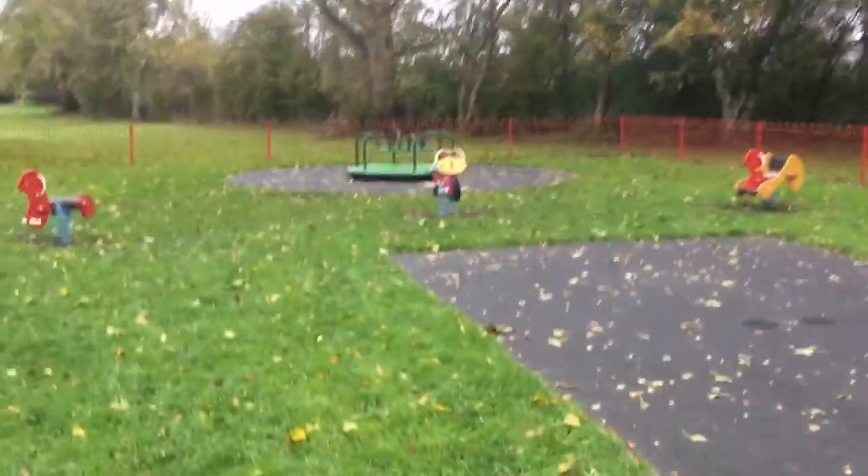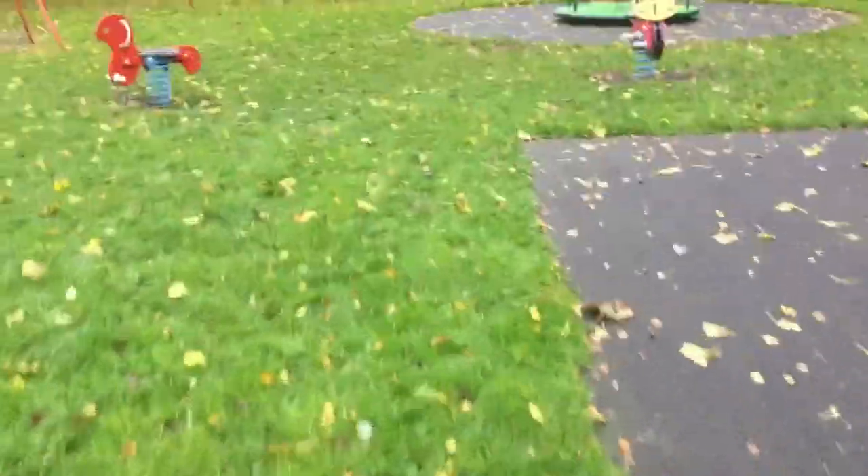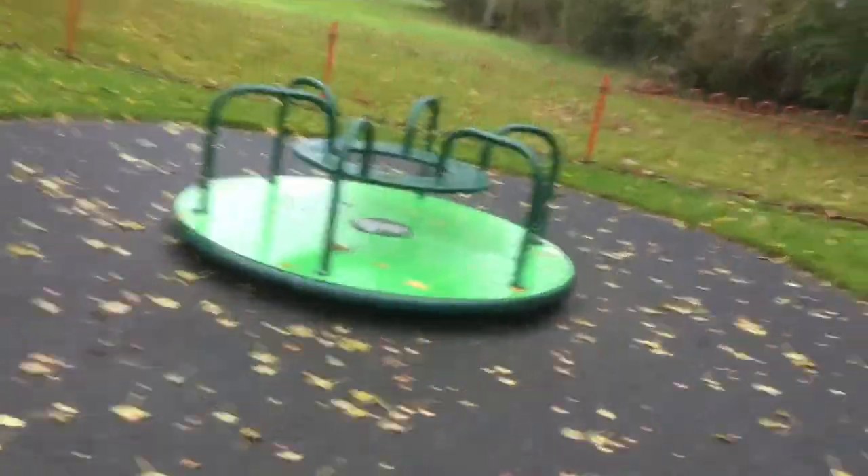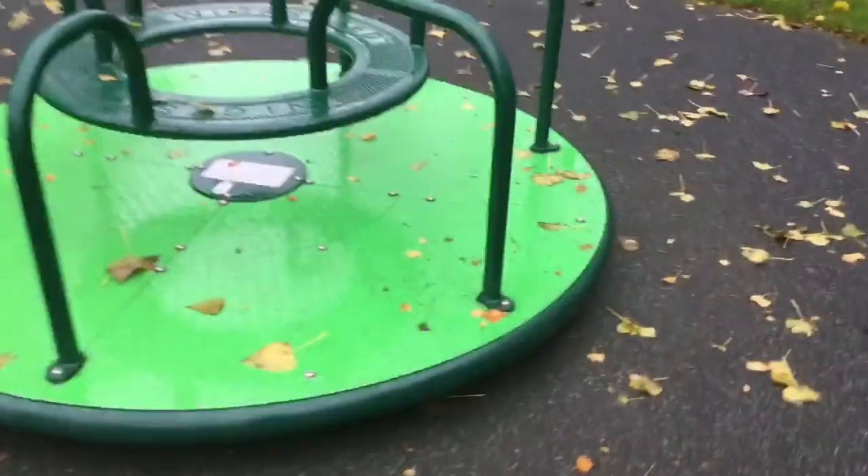This is absolutely amazing. Whoever did this has great ideas. There's also some — I see them everywhere but I don't know the actual name — I'll just call them mini seesaws. There's also this type of roundabout, which I saw in a park on Higher Road, which I don't know the name of.